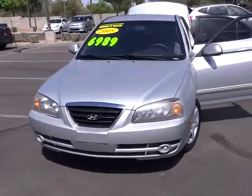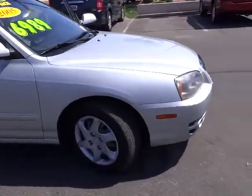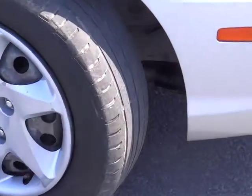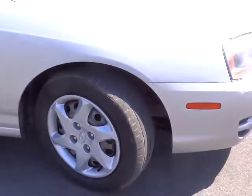2005 Elantra. The Elantra boasts the most interior room in its class and gets an exceptional 35 miles per gallon. With its luxurious standard features, the Elantra is an easy choice and is priced below $10,000. This vehicle has less than 85,000 miles.